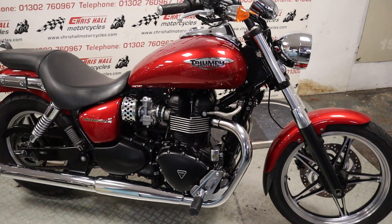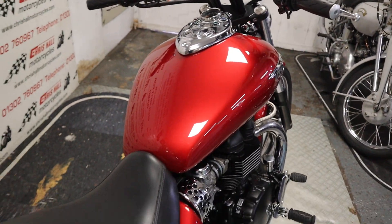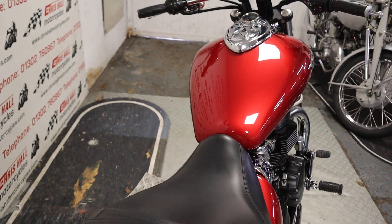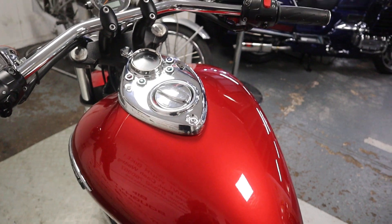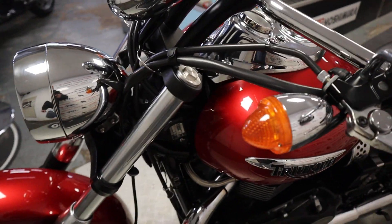We do take part exchanges as well, so if you've got a bike to part-ex, give us a call. If you want to know how much this particular vehicle is, there is a price below in the description, along with a link to our website where you'll find more information about this bike and a load of photos — you can zoom in on critical areas. I normally put at least 15 photos in the advert on the website.